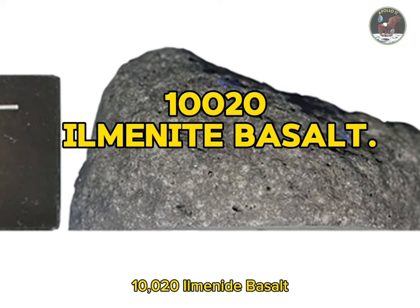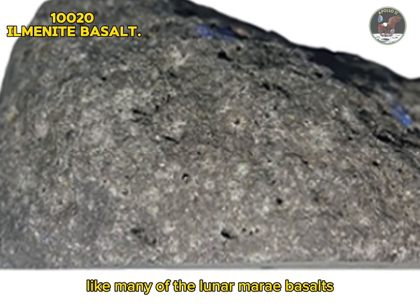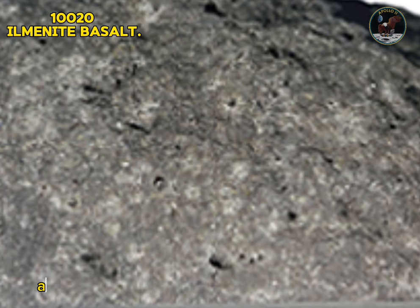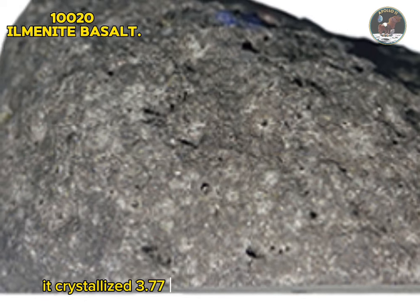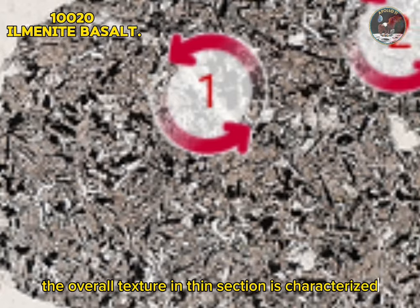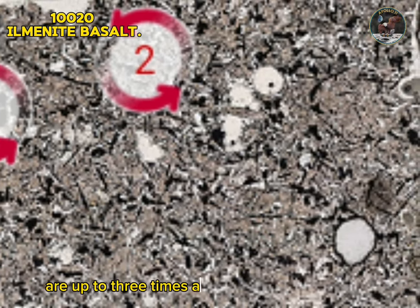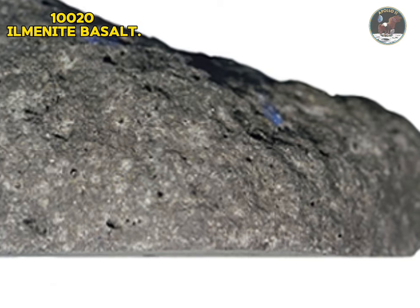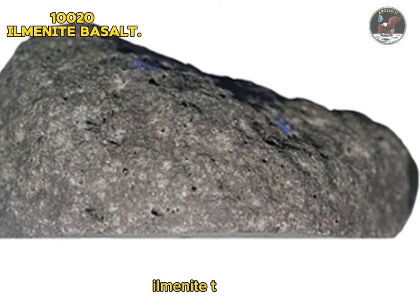Sample 10020: ilmenite basalt. Sample 10020 is a variety of fine-grained ilmenite-rich basalt with low potassium concentrations. Like many lunar mare basalts, the sample is rounded and covered with micrometeorite craters. It was formed from a high-Ti, Ba-rich volcanic liquid that cooled rapidly and contains both Mg-rich olivine phenocrysts and crystallite in the fine-grained groundmass. It crystallized 3.77 billion years ago and has been exposed at the surface for around 130 million years. The overall texture in thin section is characterized by an open network of randomly oriented plagioclase laths and ilmenite platelets. Olivine phenocrysts are up to three times as large as the other major minerals and are commonly clumped together in groups, suggesting olivine may have formed before the magma was extruded. Type: igneous rock. Forming minerals: olivine, feldspar, pyroxene. Accessory minerals: chromite, ulvöspinel, ilmenite, troilite, metallic iron.